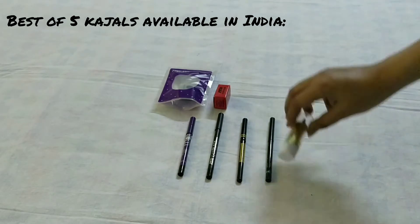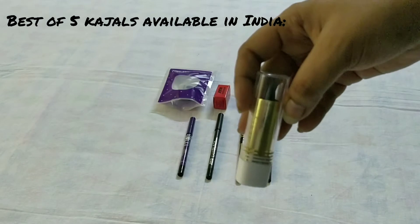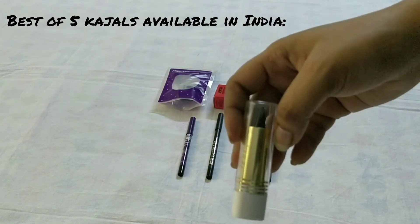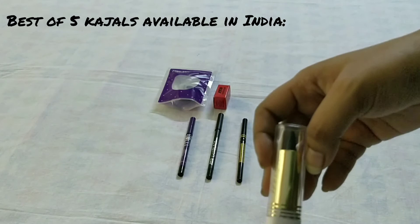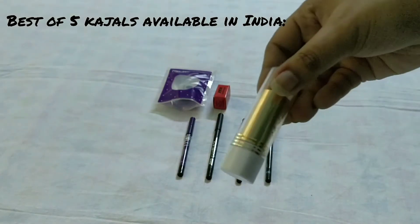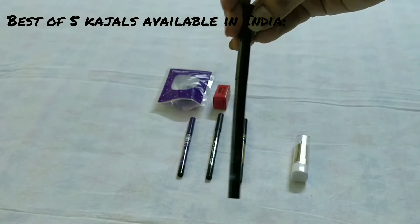This IBA Halal kajal costs 105 rupees. It's a herbal kajal — it will smudge a little bit, it's not smudge-proof, but after four to five hours it will give you a nice smoky look. Good for everyday wear. You can find this kajal on Amazon and at IBA stores.